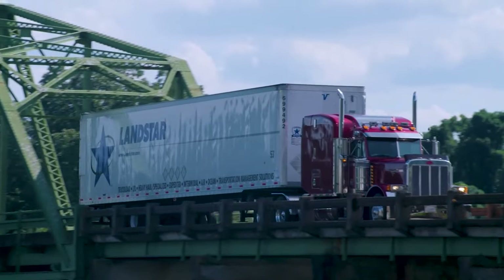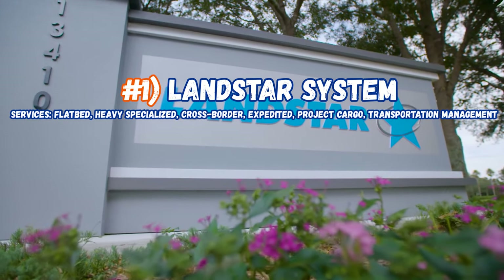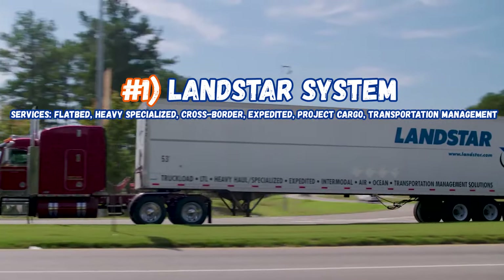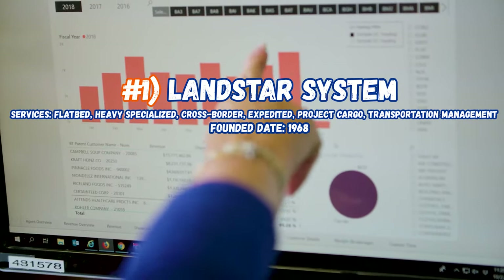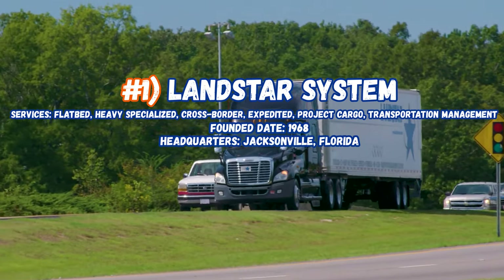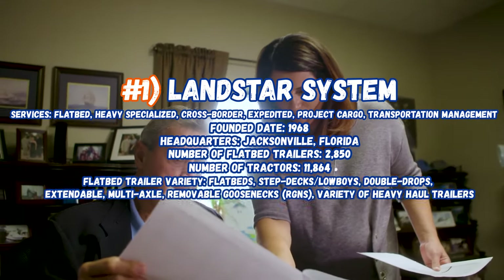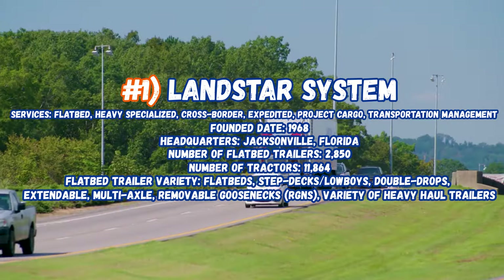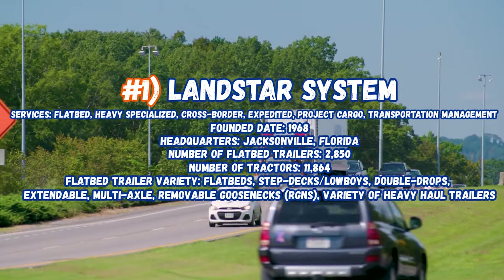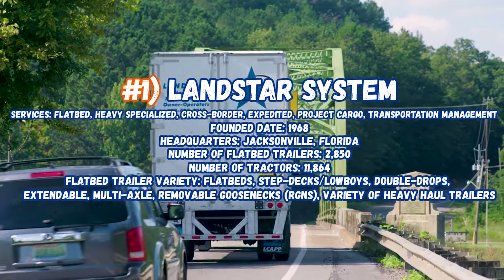And now sitting at number 1 — the moment we've all been waiting for — Landstar System, servicing flatbed, heavy haul, specialized, cross-border, expedited project cargo, and transportation management. Founded in 1968, headquarters in Jacksonville, Florida. Number of flatbed trailers: 2,850, number of tractors: 11,864. Flatbed trailer variety includes flatbeds, step decks, low boys, double drop, extendable multi-axle removable goosenecks, RGNs, and a variety of heavy haul trailers.